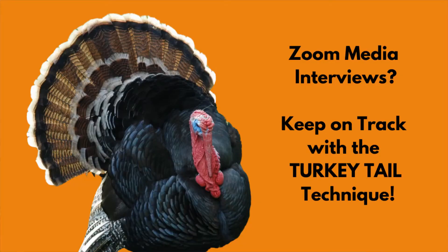What's the turkey tail? It's when you're giving a media interview or you're talking to a client via Zoom or through your favorite web conferencing package, and you need to keep looking at the camera and engaging with the client or the interviewer, and yet you still want to keep to your agenda.